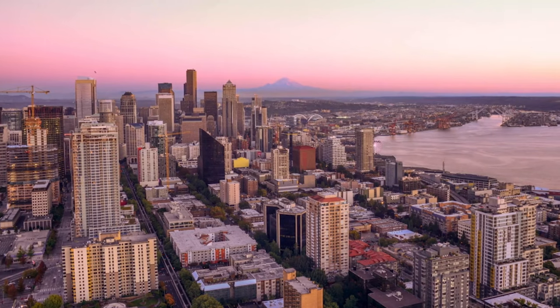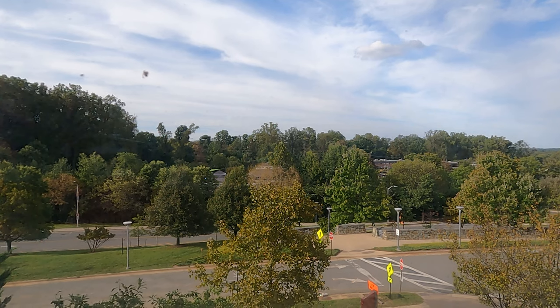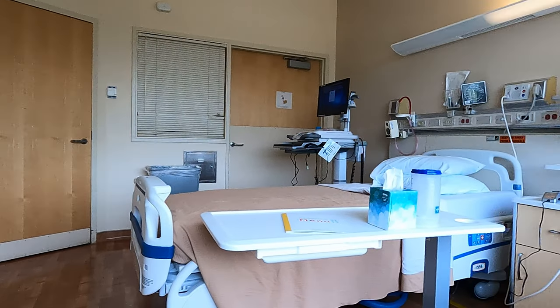Hi, we're Jerry and Diana. In September, we traveled from Seattle, Washington to Bethesda, Maryland, to the National Institutes of Health, NIH, for kidney surgery.